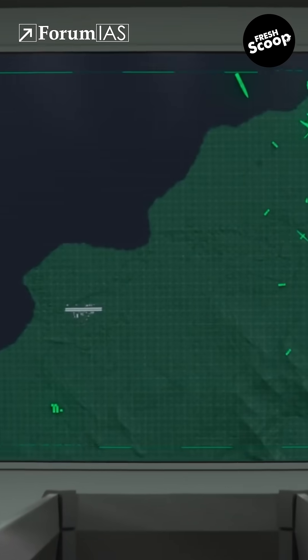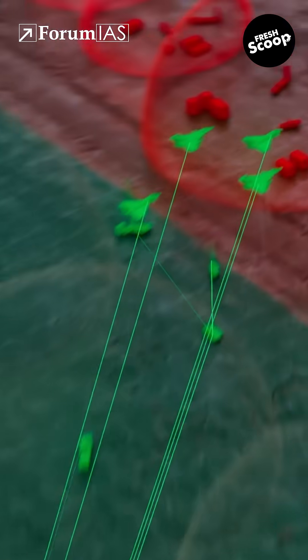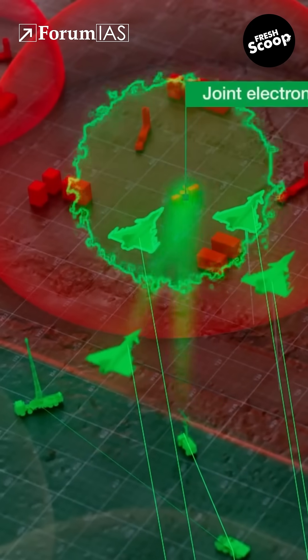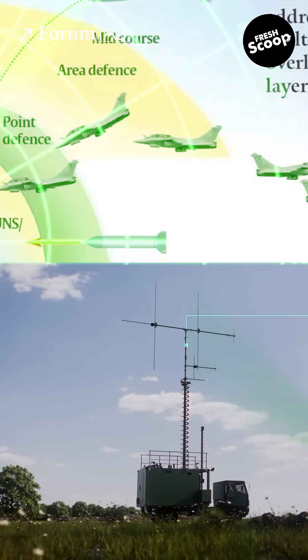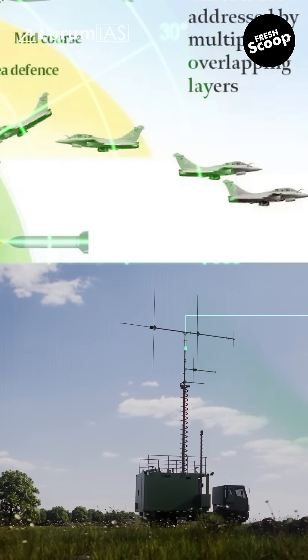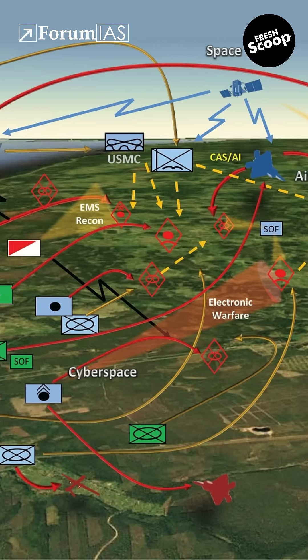It enables central control with decentralised execution, reducing reaction time and improving decision-making. Overlapping radar and radio coverage reduces blind spots and avoids redundancy, making airspace management sharper.